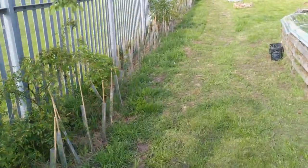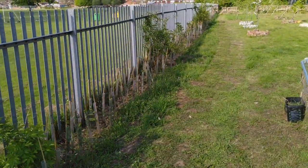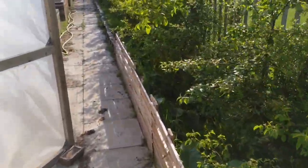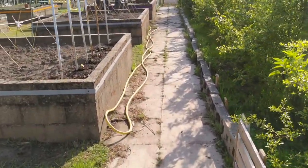The fencing doesn't look the most aesthetically pleasing thing in this allotment, but a student was able to obtain 400 trees from the Woodland Trust and we planted them along there, so in time they'll grow up to form a beautiful hedgerow.